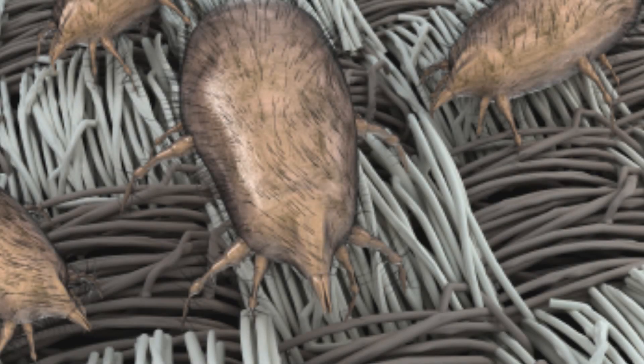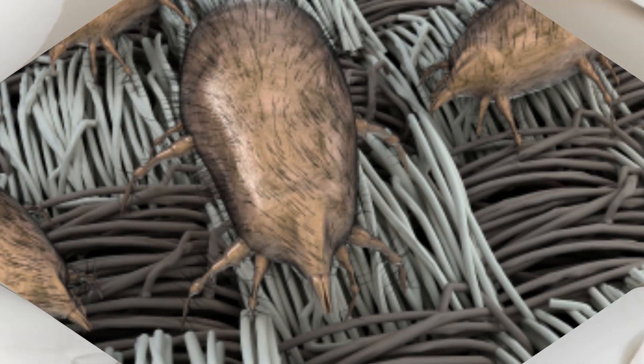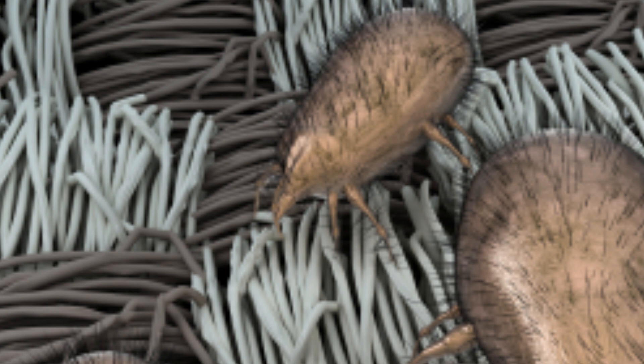Household dust can contain a number of different allergens. Dust mites are tiny bugs that feed on human skin flakes and are found in mattresses, pillows, carpets, upholstered furniture, and fabric-covered items. They are one of the most common causes of allergies from house dust.